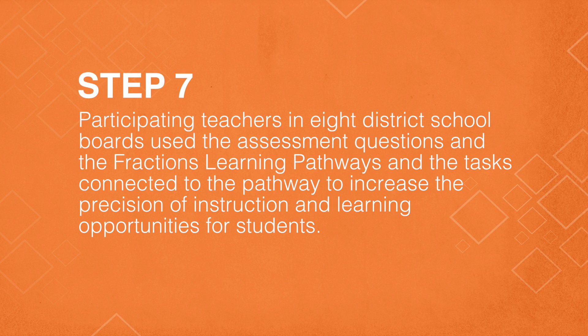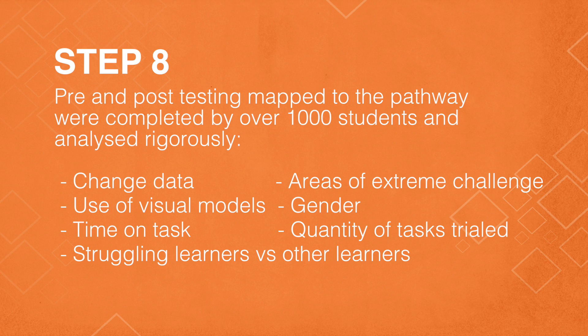We're currently working on a version that includes multiplication and division with fractions. Our seventh step was to involve eight district school boards with the pathway in order to field test that pathway, combined with pre and post assessment tasks and all of the tasks that had been developed and field tested by teachers over the years.